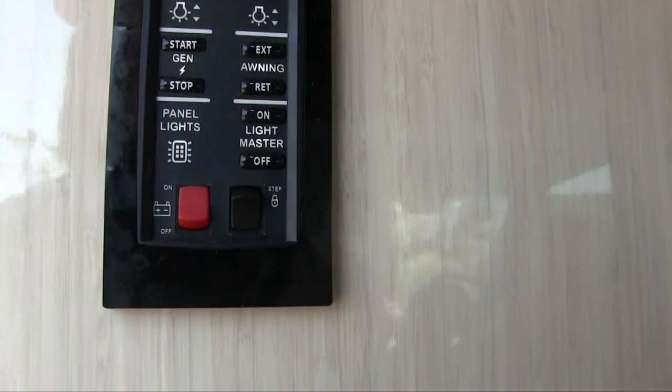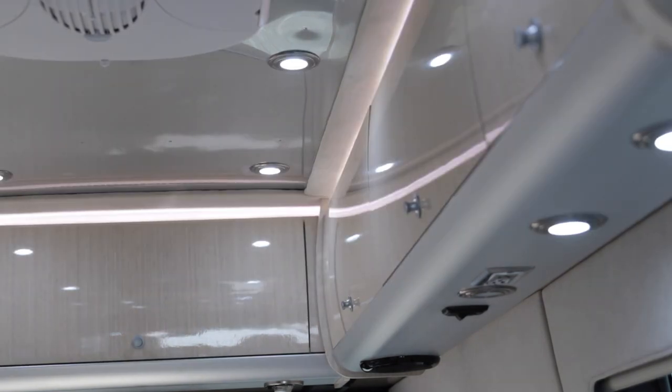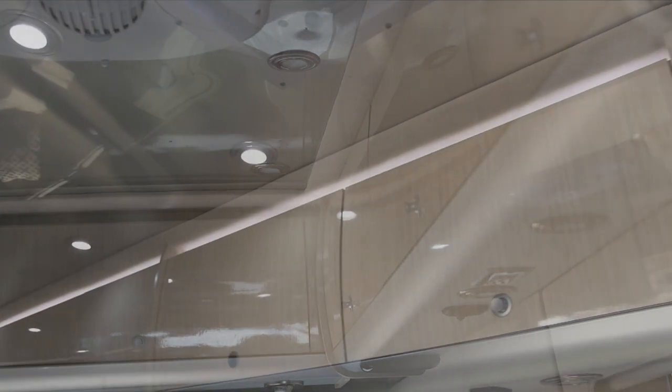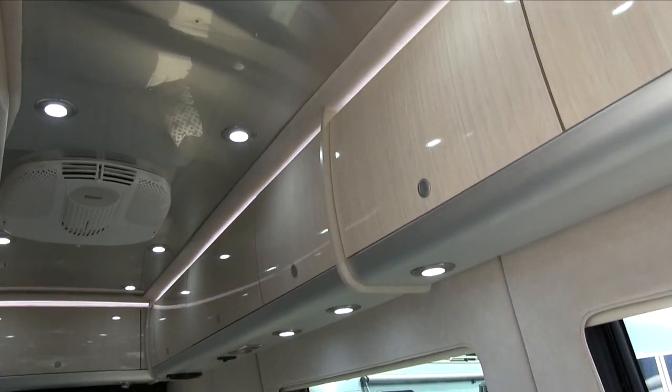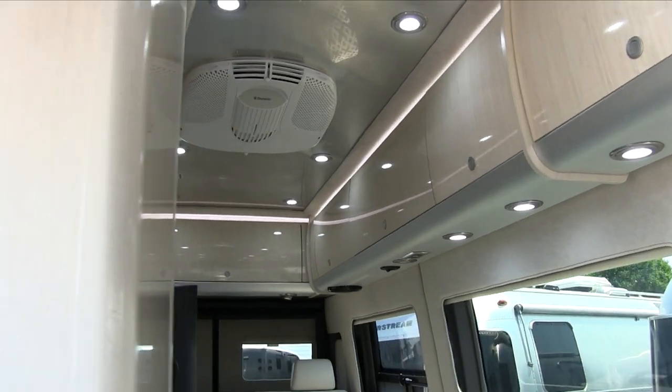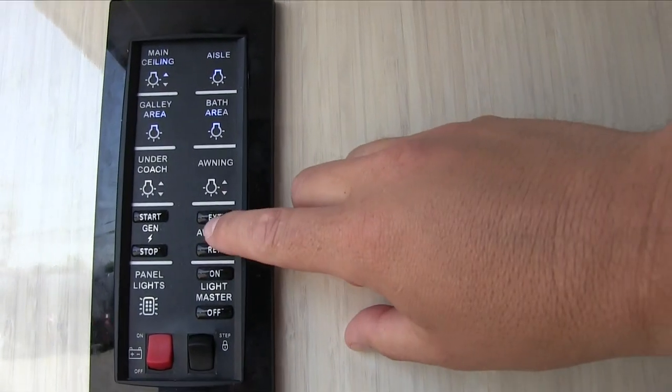You can turn on the master light switch, which turns on all the ceiling lights in the coach. If you don't want to individually turn each one on, you can do it from the master. You can also extend and retract the awning from the touchpad.